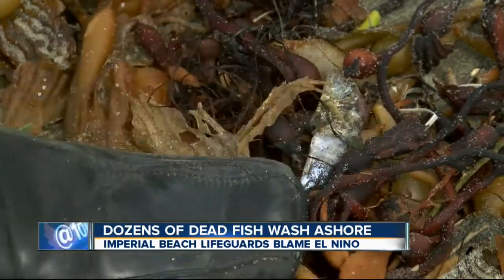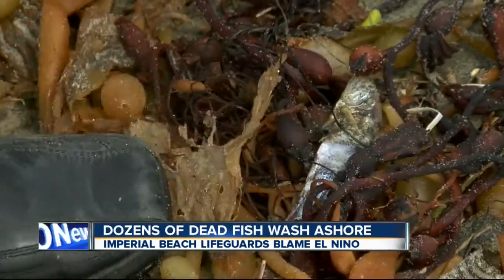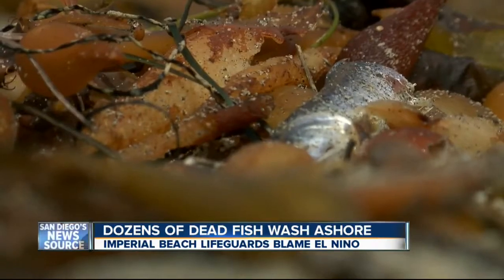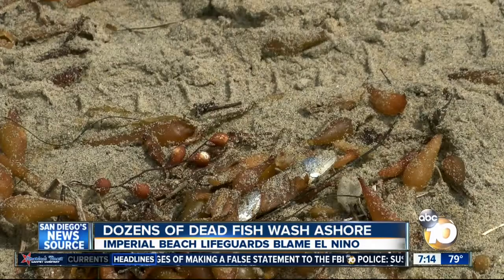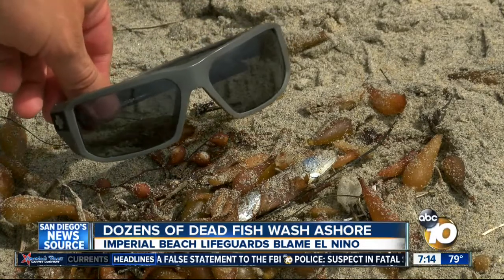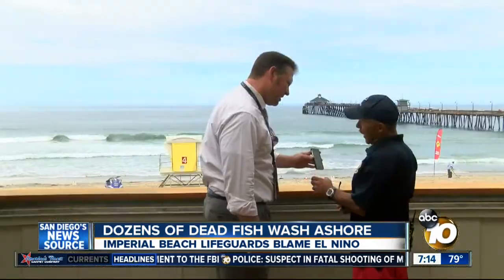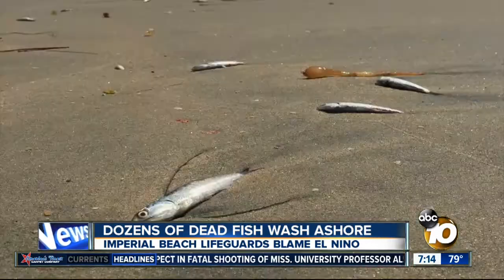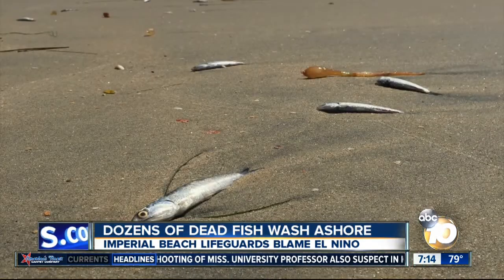This is what was found after a short stroll on Imperial Beach — a bunch of dead fish mixed in with the seaweed. That looks like a sardine. All the ones I found are smaller than my sunglasses. I showed lifeguard Oscar Alvarez the picture sent to 10 News by a viewer. He knew immediately what was going on.